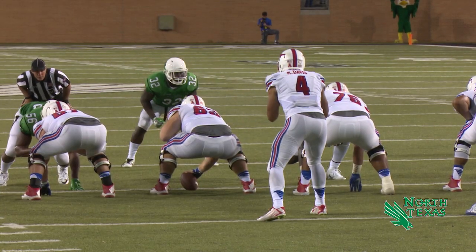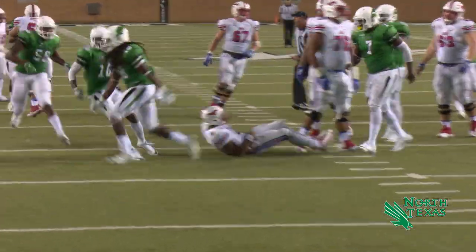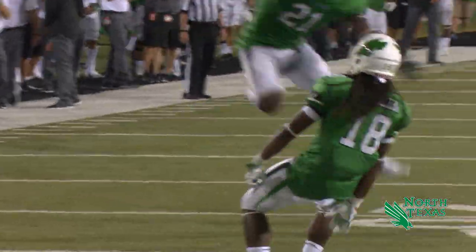Matt Davis with three receivers right, one left. That's Sutton on a quarterback draw and he is sacked inside the 10 by Joshua Wheeler.